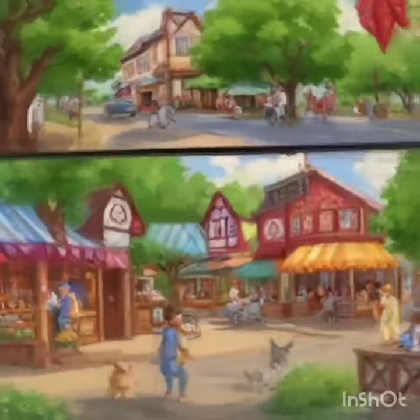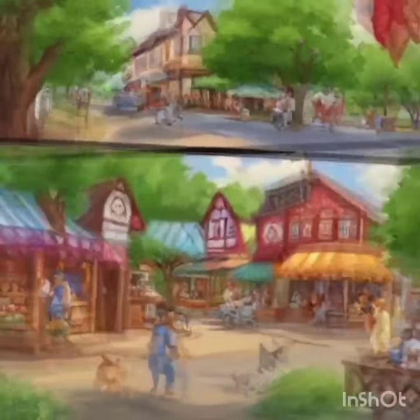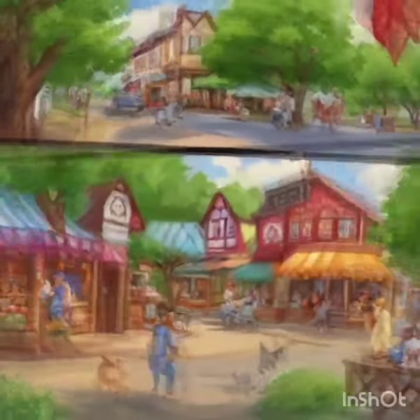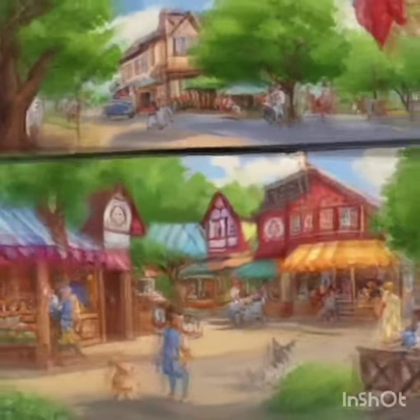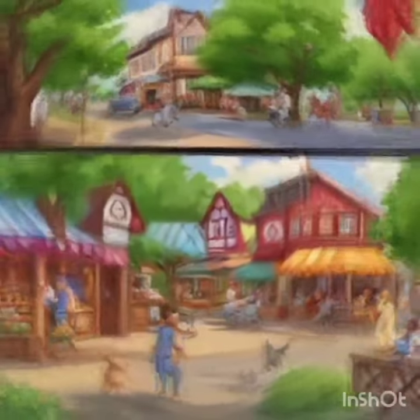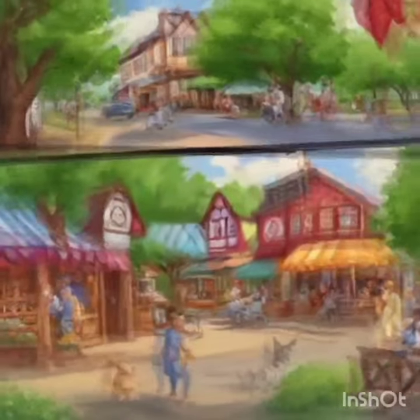Scene 4: The Town's Buzz. Various spots around Bakersville — the park, the town square, and the bustling marketplace. News of the floating cat spreads like wildfire, and townsfolk flock to Mimi's bakery to taste the magical creation. The scene is chaotic yet cheerful, with patrons floating in and out of the shop.